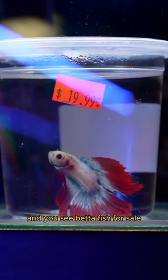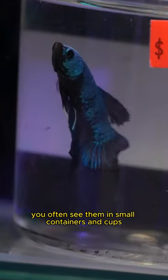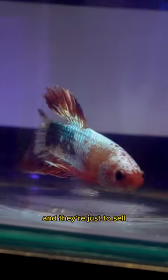When you're in a fish store and you see betta fish for sale, you often see them in small containers and cups. Know that that's just temporary. The staff here are doing water changes in these cups every day — they're just for sale.